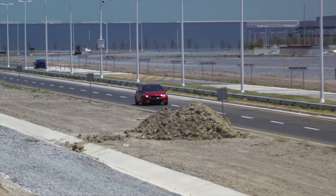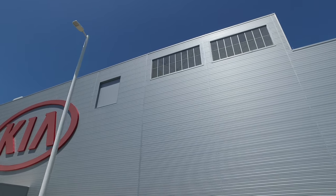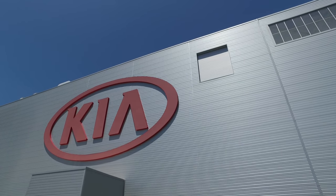This car is so rare that they won't even let me take it out of the parking lot, so we're just going to take a little drive within the plant here. Excuse the noise of the fan — I have the air conditioning on because it's stinking hot here in Mexico.